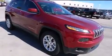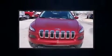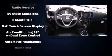Additional convenience features include an automatic dimming rearview mirror, front fog lights, heated door mirrors, a power liftgate, a roof rack, and a split folding rear seat.